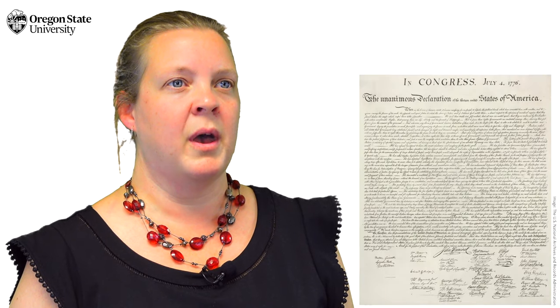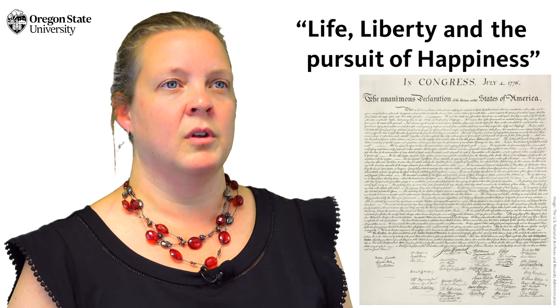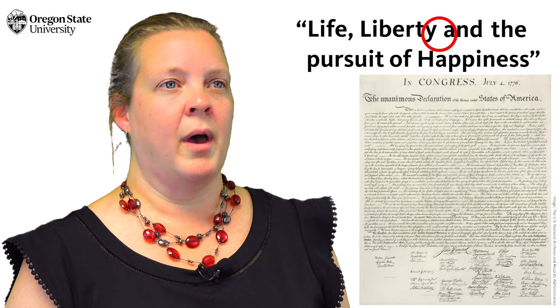That's why America's 1776 Declaration of Independence reads: 'life, liberty, and the pursuit of happiness.' No comma after liberty.